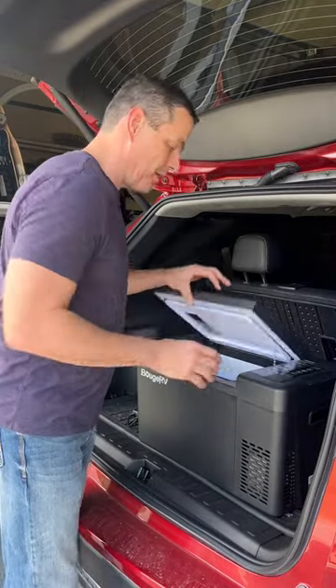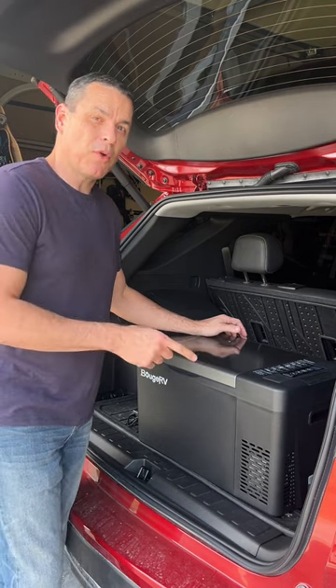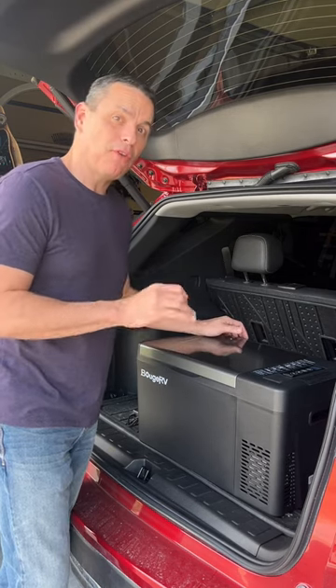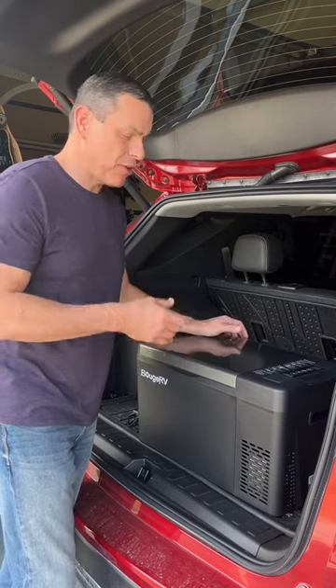This thing eliminates the need to worry about if you have enough ice for your coolers. This is the Bougie RV 23 quart portable refrigerator or freezer. It can go from negative 8 up to 50 degrees Fahrenheit, and it can run off 12 or 24 volt — you can hook it to your car, a power station, or even a solar panel.